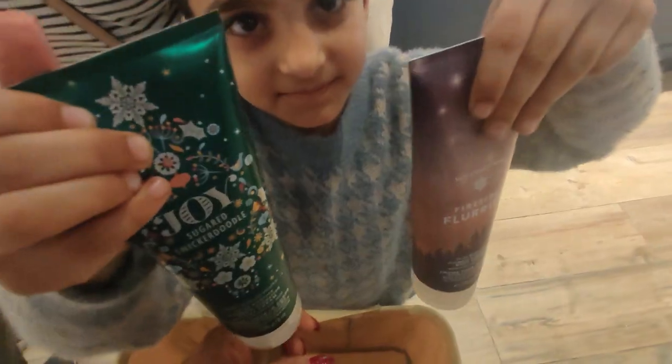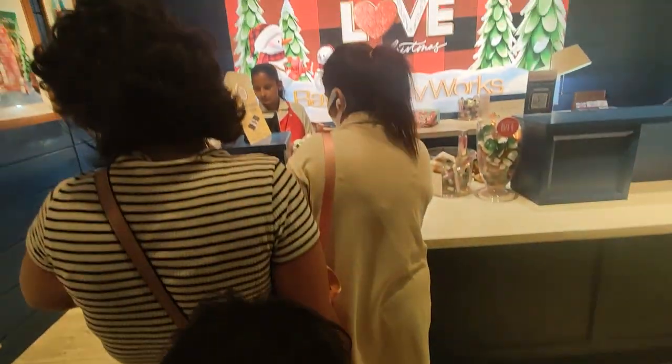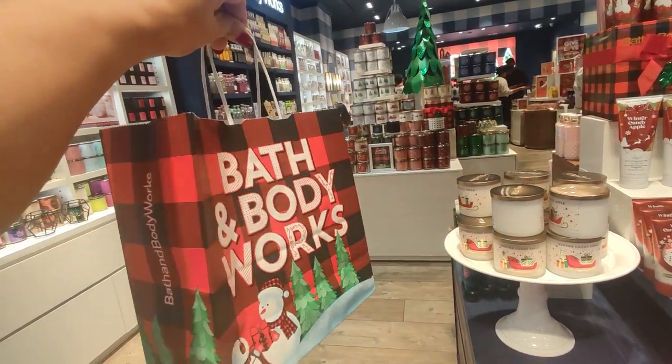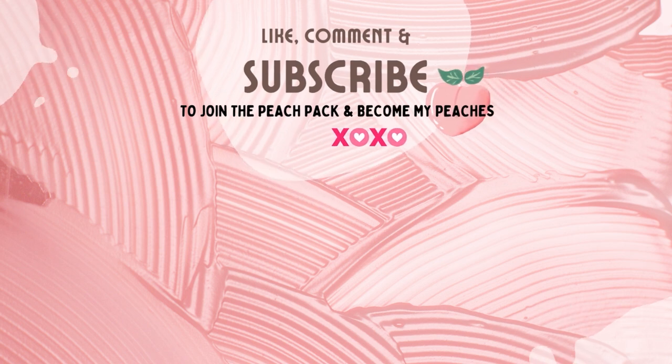I picked up a few things and I'm going to share my haul with you very soon, because I did some online shopping as well. So keep looking beautiful and keep smelling good — mwah!